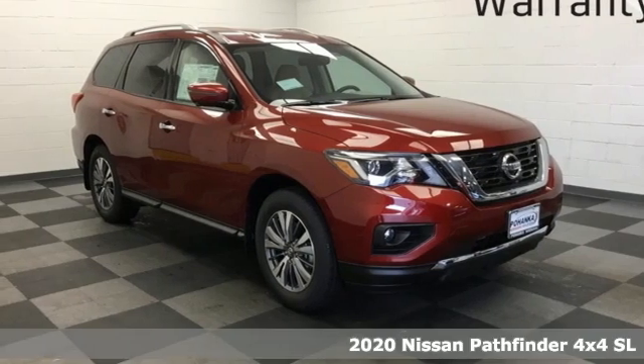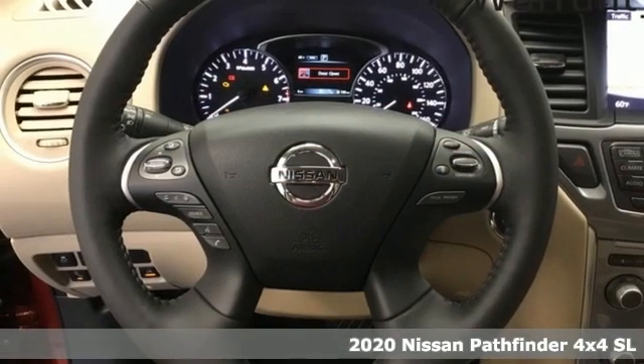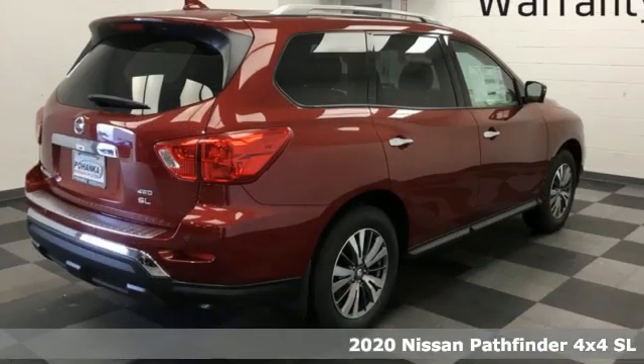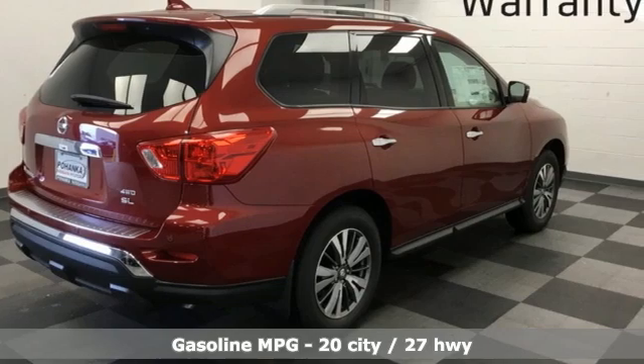Here's a new 2020 Nissan Pathfinder. Leave no child, nor boat, nor trailer behind — this Pathfinder offers comfortable seating for 7 and strong towing capability.